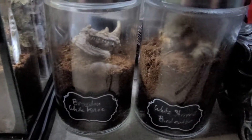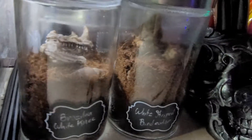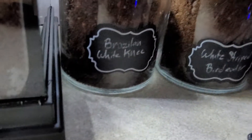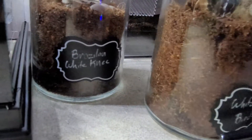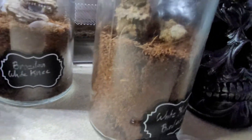We've got our little spiderlings. You can see him go — look at that, he goes into his burrow. That one is a Brazilian white knee. This one is a white shark bird eater — he's down here in his burrow as well.